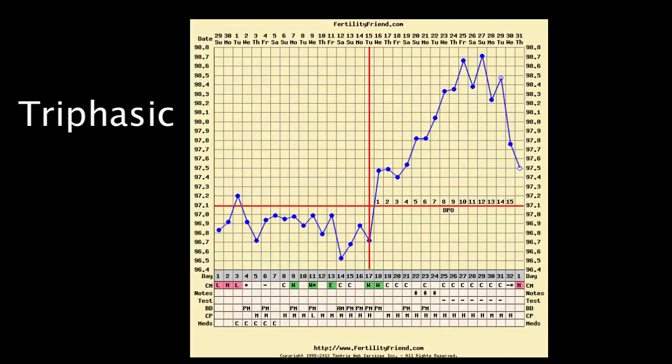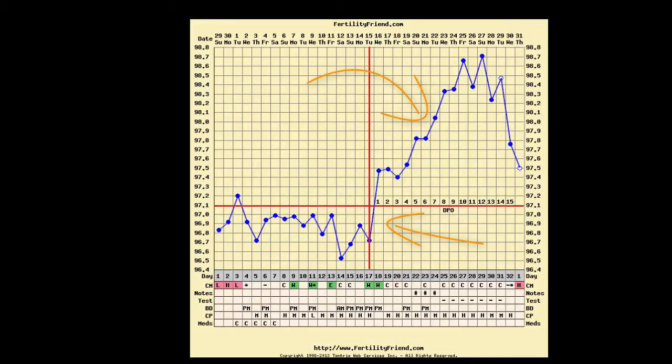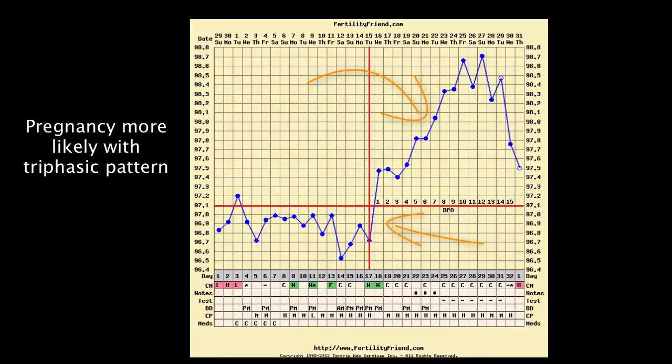A triphasic pattern shows three levels of temperatures: the usual temperature rise after ovulation and then another rise, usually around seven to ten days past ovulation, when implantation is expected. Charts that show this pattern are more likely to end up showing pregnancy, so it is very encouraging when you see this pattern.